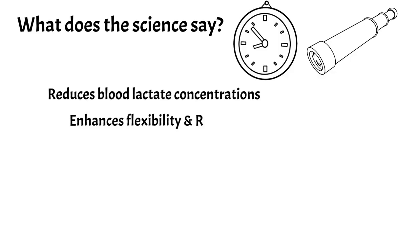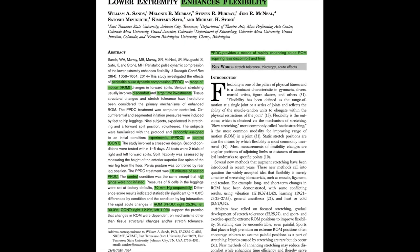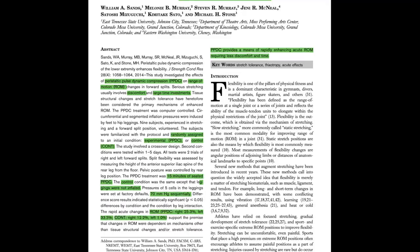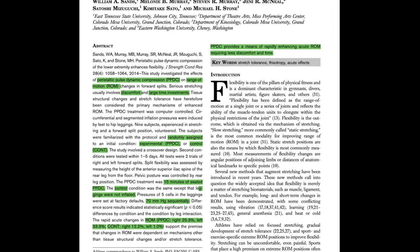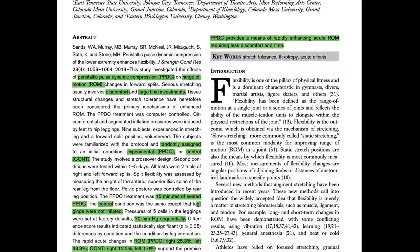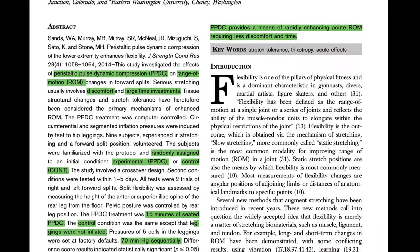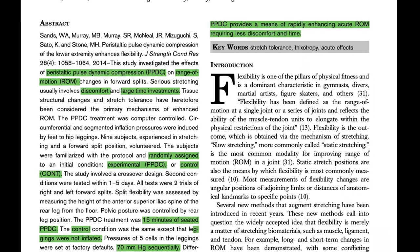Pneumatic compression also enhances flexibility and range of movement. In this study, there was 15 minutes of pneumatic compression at only 70 millimeters of mercury — not very high compared to what we're using here. The results showed that pneumatic compression provides more acute range of movement and there was less discomfort, increasing flexibility.